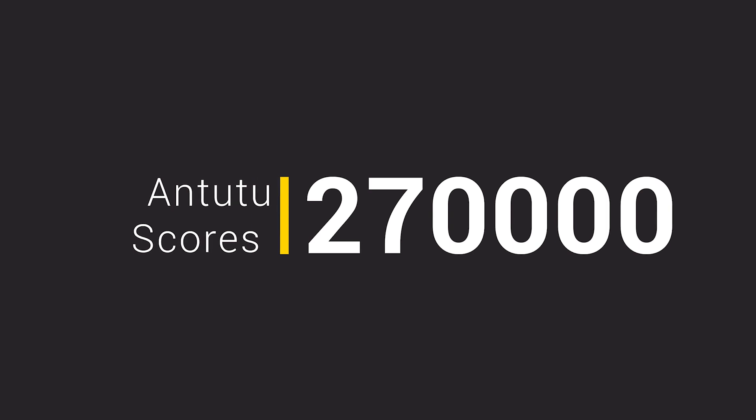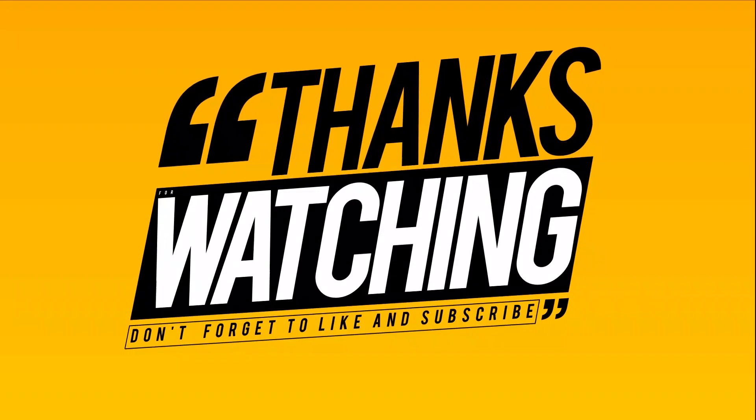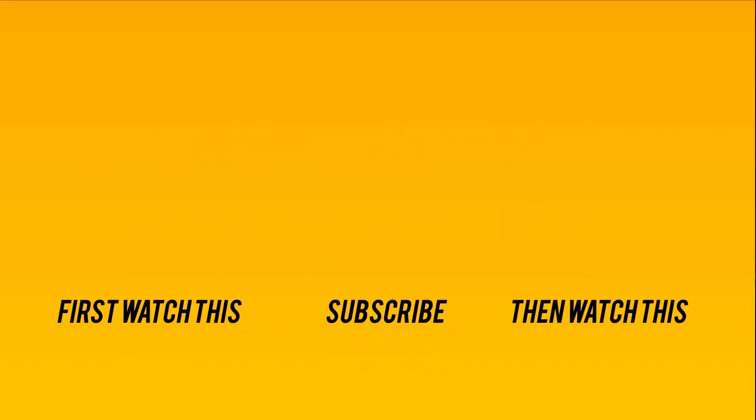Overall, it's a huge improvement over its previous mid-range chipset and also over its competitors. With that, we are at the end of this video — hope you liked what you saw. Do subscribe and like. See you next time. Peace out.